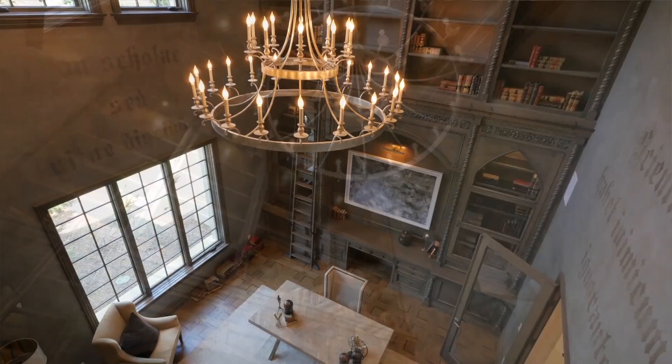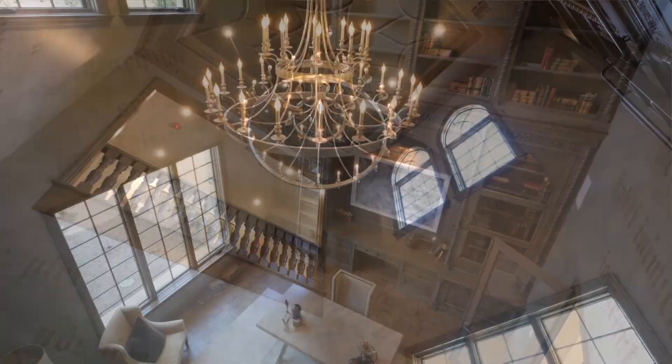Custom touches such as gilded coffered ceilings in the library, or intricate artisan cabinetry in the gourmet kitchen and wok kitchen, show expert attention to detail.